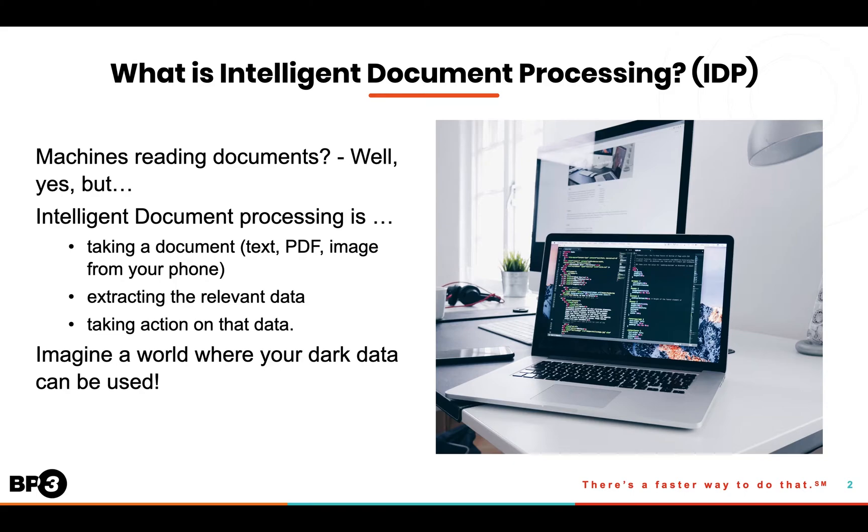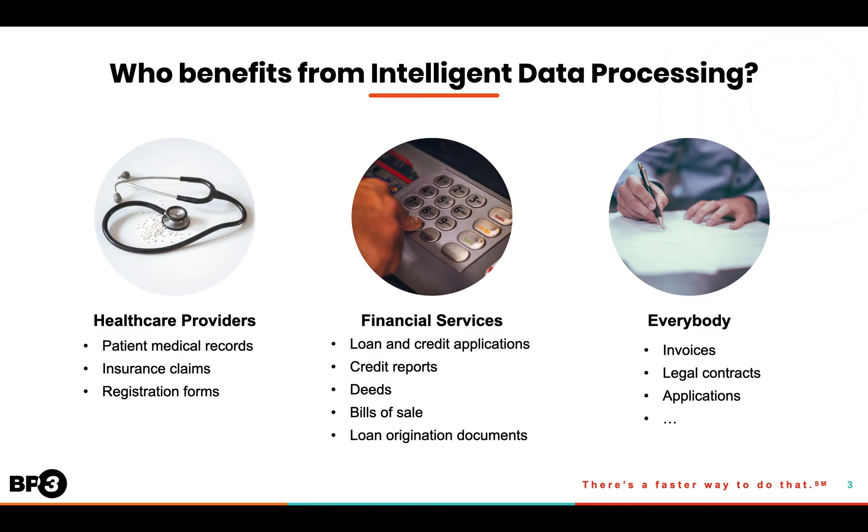Imagine a world where your dark data can be used. Who benefits from Intelligent Document Processing? Healthcare providers use IDP to extract data from patient medical records, insurance claims, and registration forms.